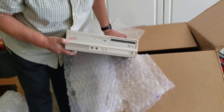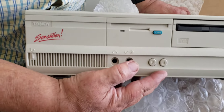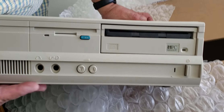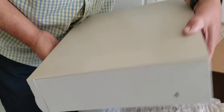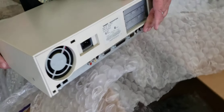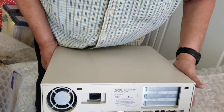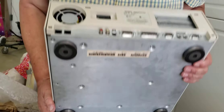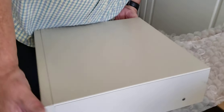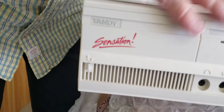There it is! Wow. Come in on a close-up. Look how beautiful this thing looks. Wow, look at that. This thing looks hardly used. Here she is — the Tandy 1000 Sensation. Look at that fan — no buildup in there. This was hardly ever used. Wow. There she is, the Sensation.